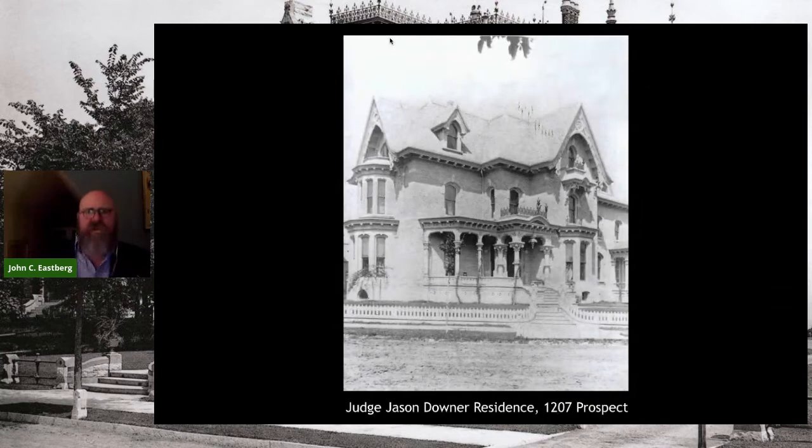The Downer house is a really important house. It has stayed amazingly intact on that corner since 1874. Judge Jason Downer was always considered a lawyer's lawyer — a brilliant legal mind. He was very interested in women's education. The Wisconsin Female College changed their name in 1889 to Downer College in recognition of his benefaction and his interest in women's education. He lived in this house until his death in 1883, and his wife remained for another five years.